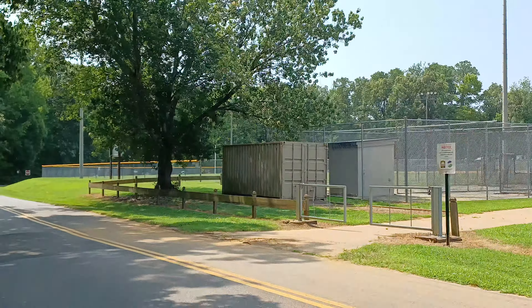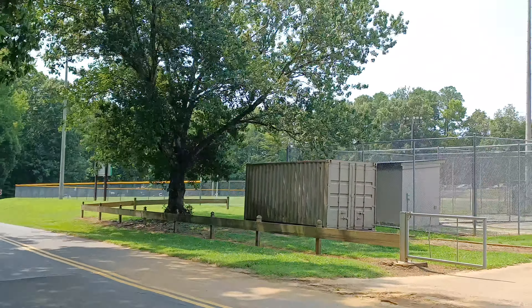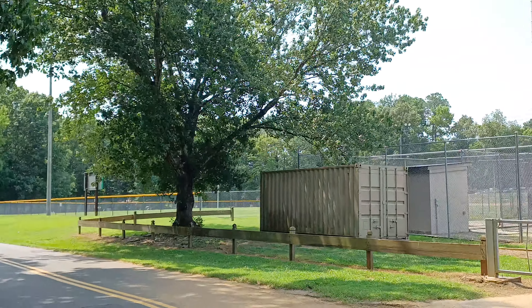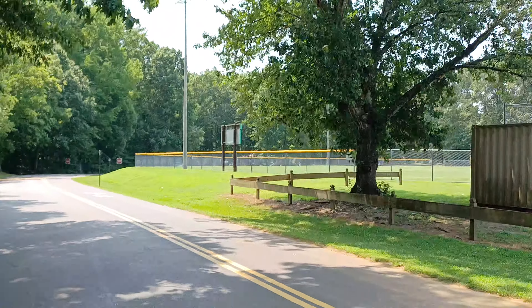I'll probably get in the car and just take you guys up front and check out what the courts and stuff look like. I just got done doing the trails — you can check that on my other vlog that I'm gonna get ready to post in a little while.